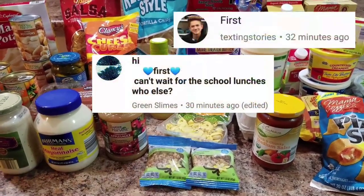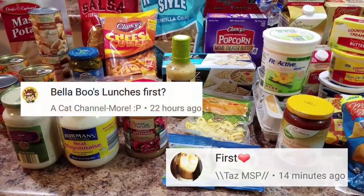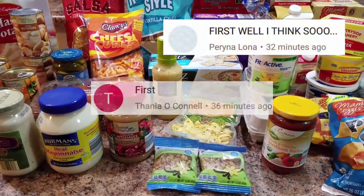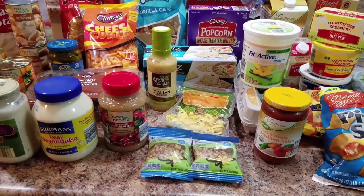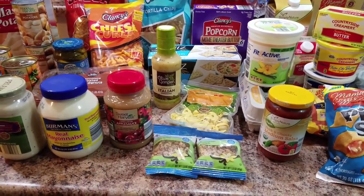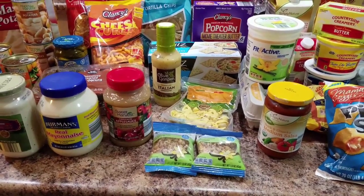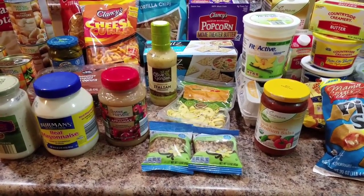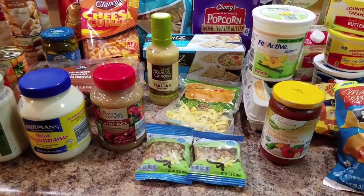Hey guys! This is just going to be a super quick grocery haul. It is a lot of junk — we have not yet gone to Costco or our other grocery store to buy more fruits and veggies. We just stopped at Aldi and I was over-shopping, so we got like a bunch of crap and I'll just show it to you.